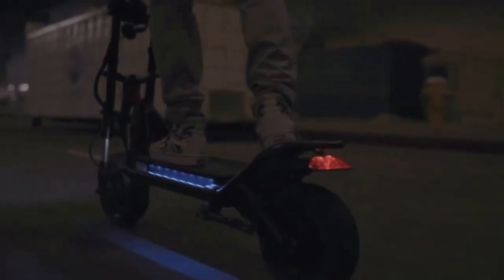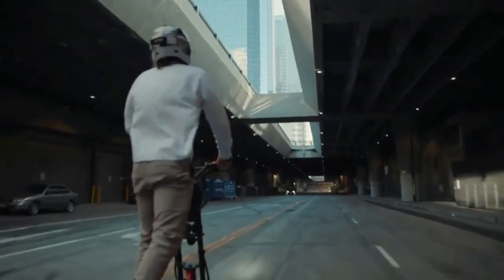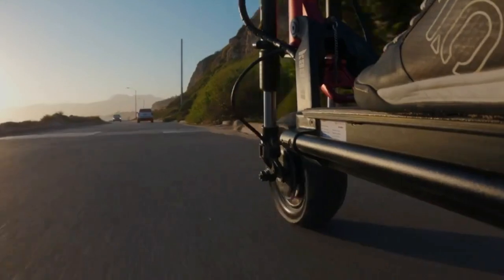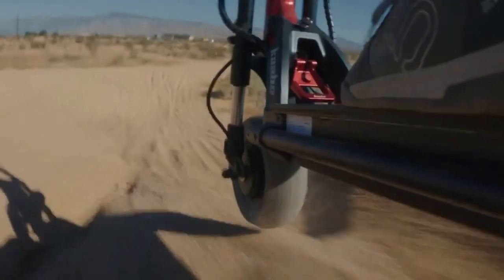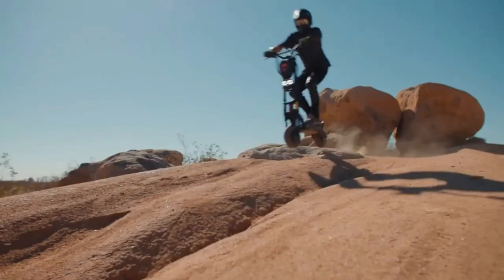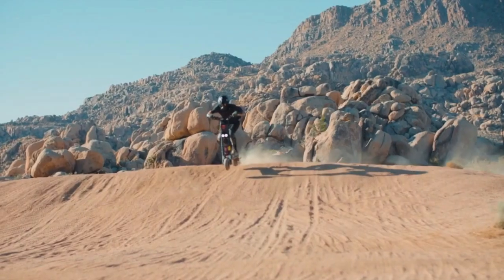The portable design enhances portability and the LED lights provide visibility. The Wolf Warrior X combines power and convenience, offering an exhilarating and practical electric scooter experience.